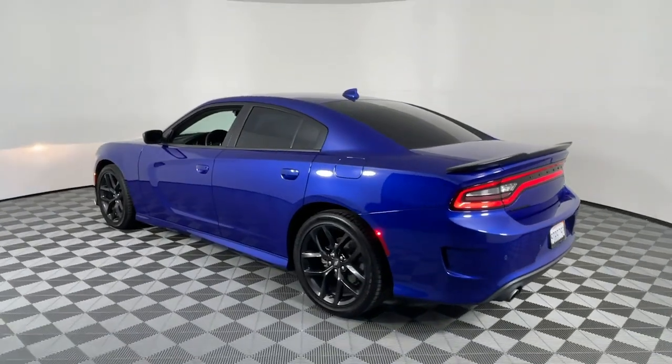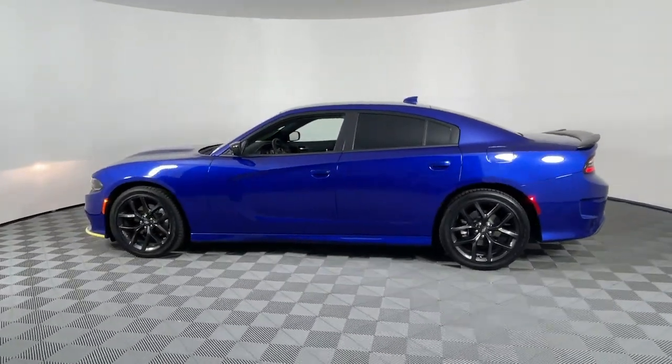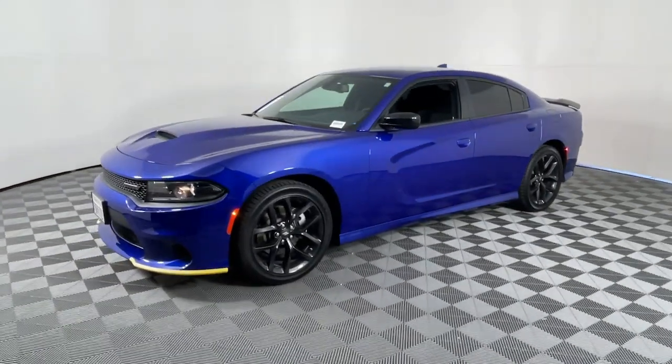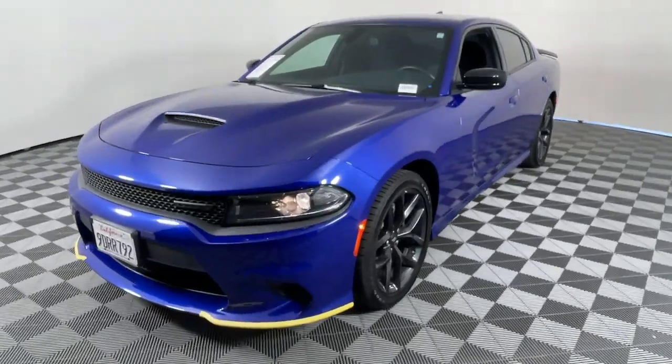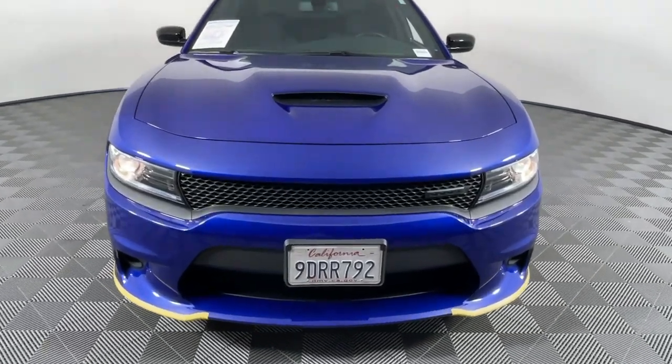These are just some of the great options this vehicle comes with: Apple CarPlay and/or Android Auto, keyless entry, backup camera, remote engine start, keyless start, premium sound system, V6 cylinder engine, satellite radio, heated mirrors, and fog lamps.